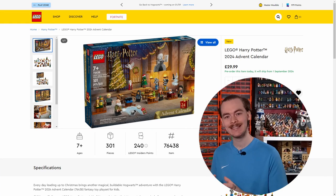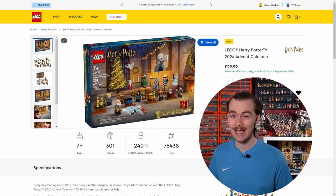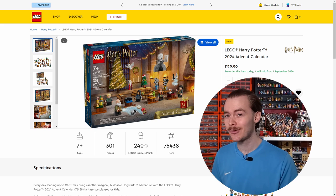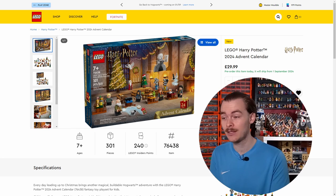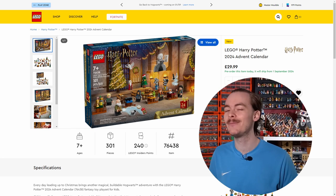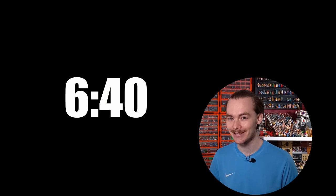I think the Star Wars advent is getting a solid 82 from me. As for the next advent, there will be some spoilers — I will have images up on screen of all these advents. If you don't want any spoilers for the advents, or perhaps you only cared about the Star Wars advent, be sure to skip to the time shown on screen where we continue with the other sets.